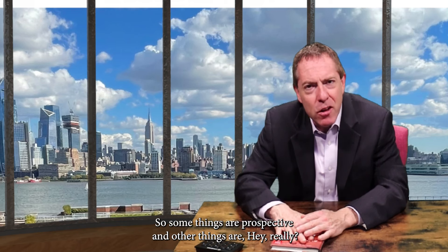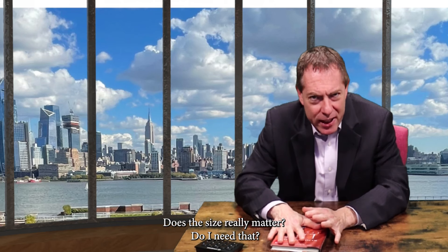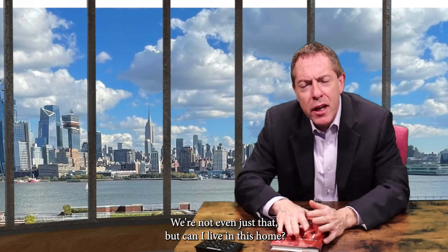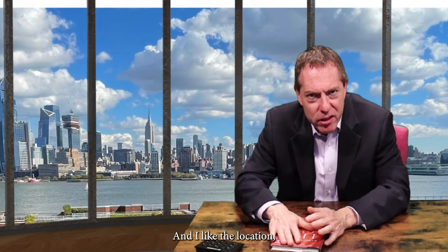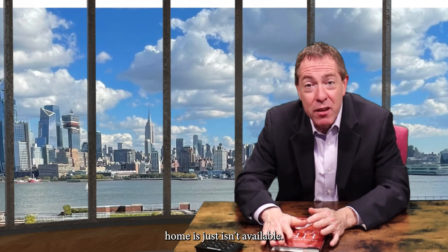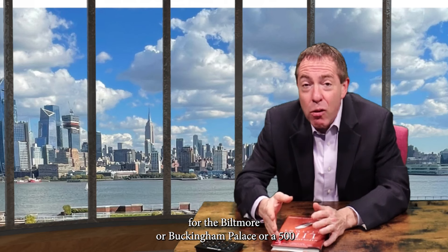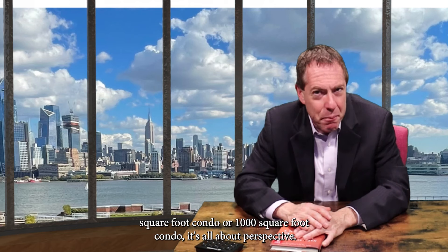Some things are perspective and other things are — does size really matter? Do I need that? Can I get it somewhere else? Can I get a cheaper workaround? Or not even just that, but can I live in this home — not because it's cheaper, but because it's for sale and I like the location and everything else about the home, and the bigger home just isn't available. I just hope people keep in mind that whether you're shopping for the Biltmore, Buckingham Palace, a 1,500 square foot condo, or a 1,000 square foot condo, it's all about perspective.